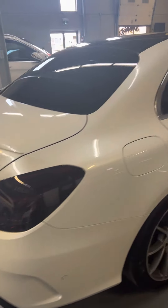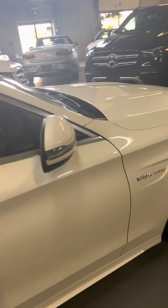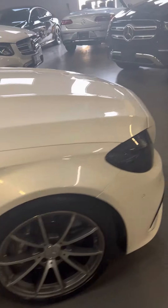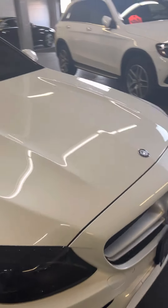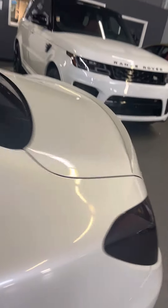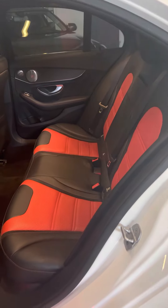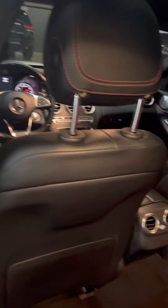This car has definitely got an eyeball. V8 bi-turbo. This powerhouse has got an intelligent drive package, keyless go, push button start. Get that rear lift spoiler on there. We've got a two-tone red interior with black and red stitching throughout the whole vehicle.